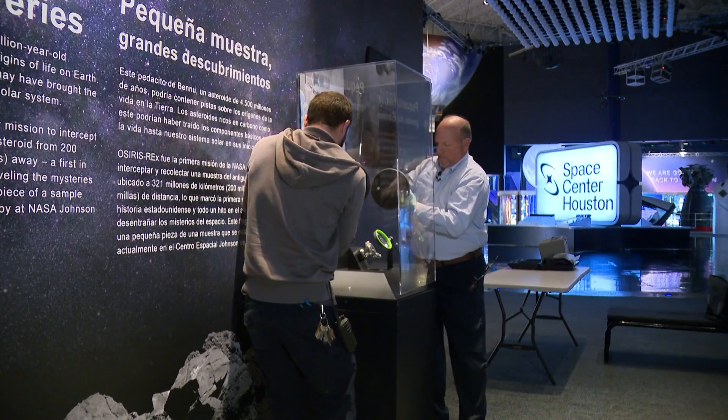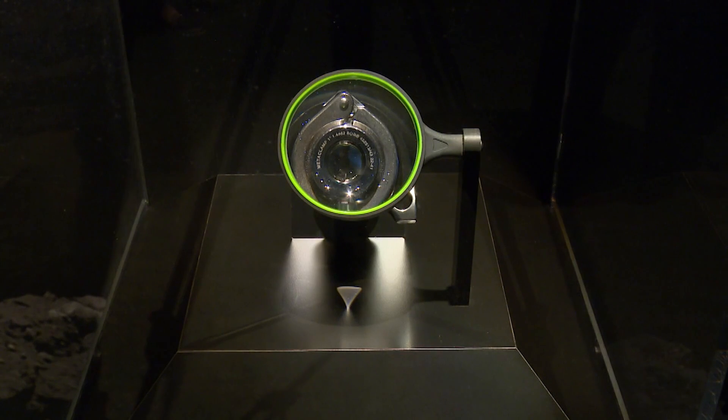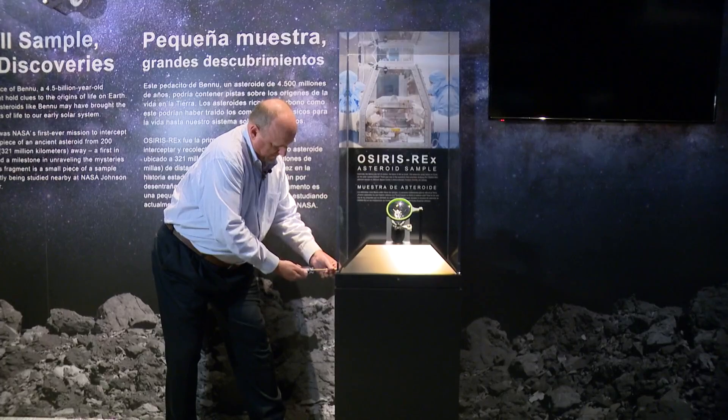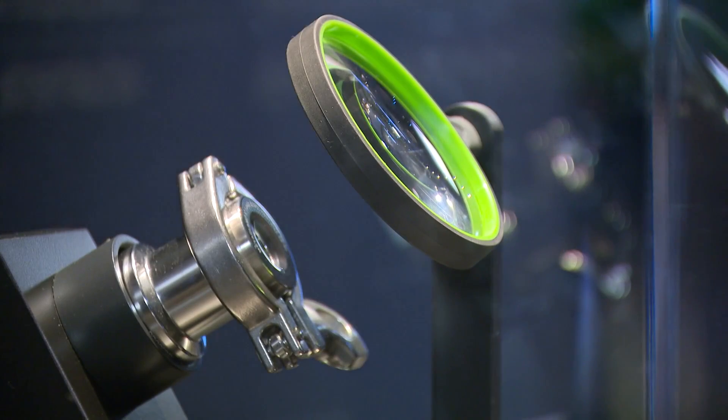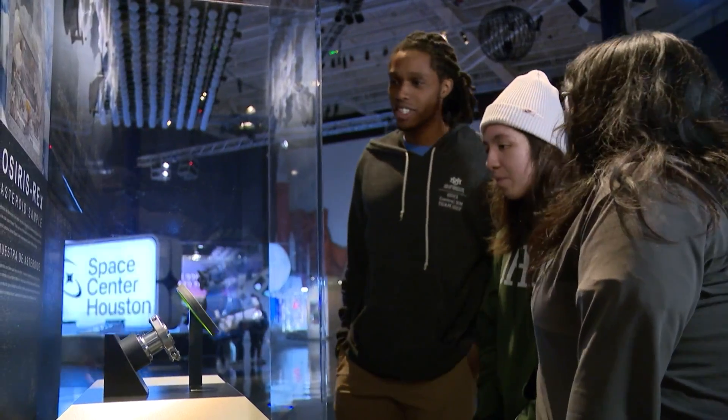The 0.15-gram sample is so small, a magnifying glass is used to view it. We put a lot of thought into making sure that everybody could see it, and we didn't want to make the mistake of having the sample too high so children wouldn't be able to see it. And while the sample has no gravitational pull, it immediately attracted museum-goers.